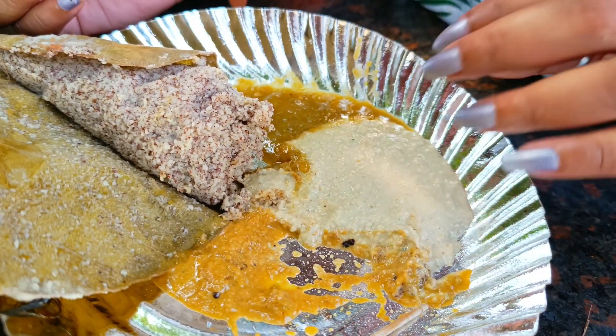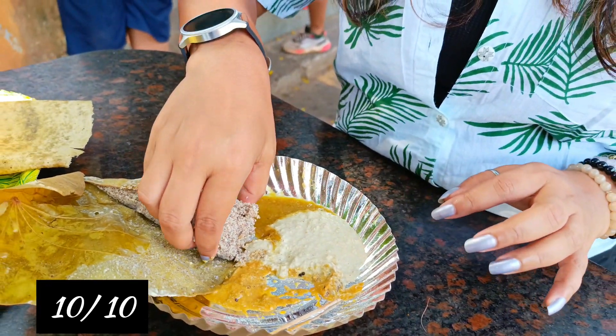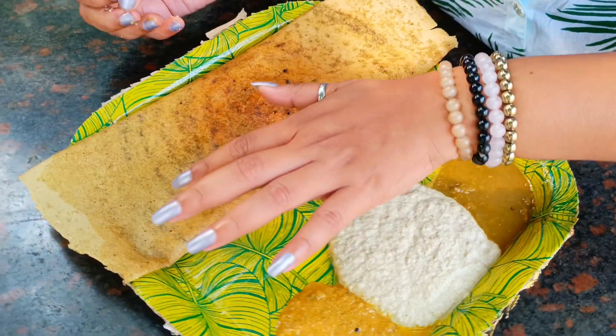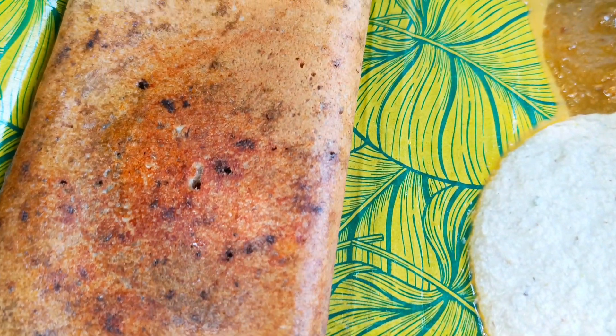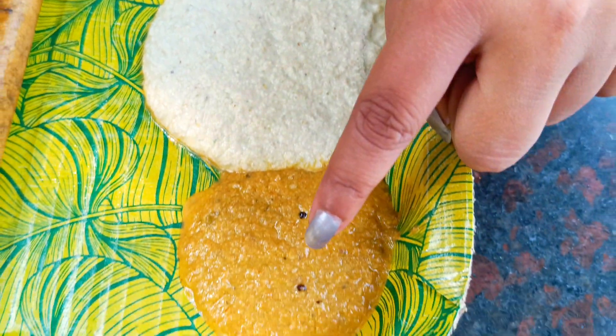This comes with coconut chutney and it's very good. I'm going to try this with a fork. Next, I will try the Butter Pepper Dosa. The dosa's texture is good — it looks very buttery and crispy on top. There are different types of chutney. I tried it with the poli first, and now I'll try it with a little bit of chutney.